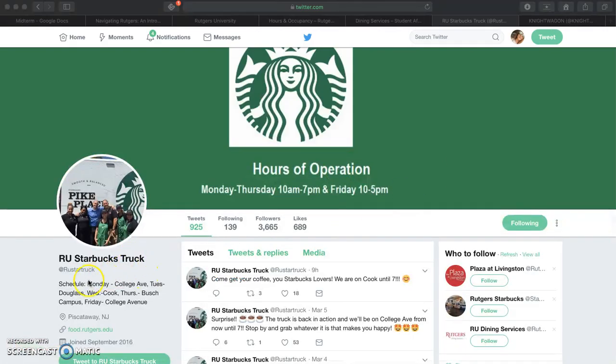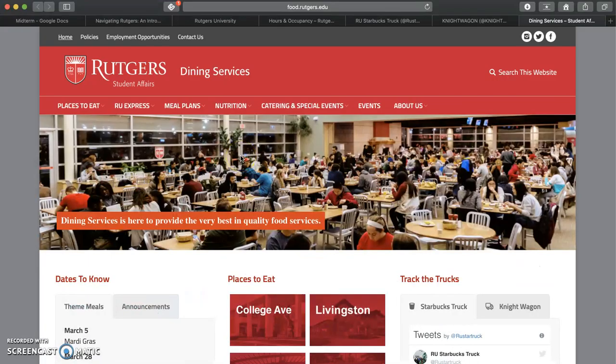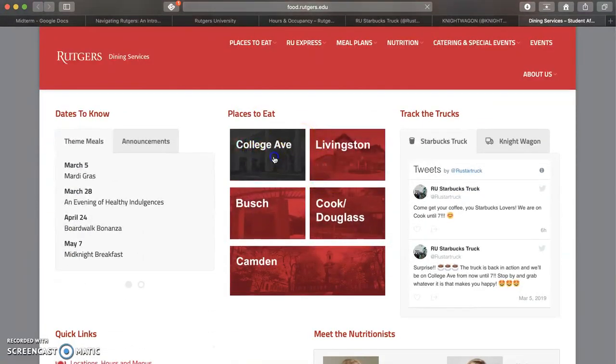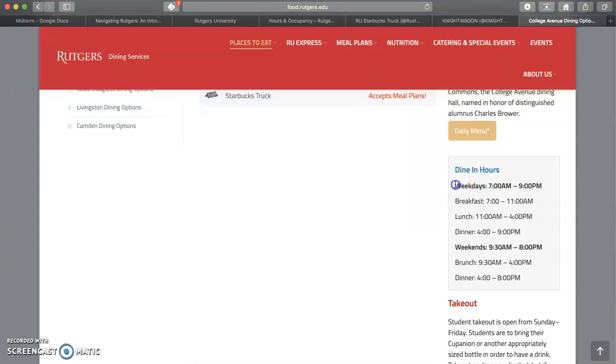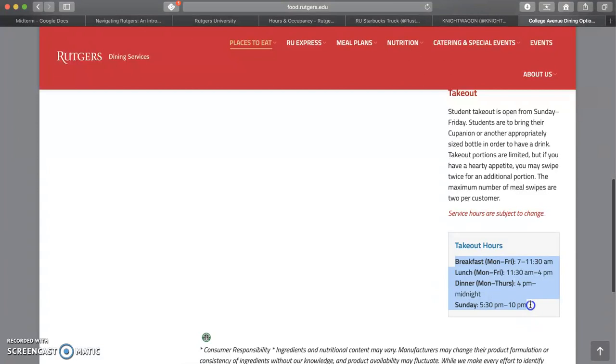The Rutgers Starbucks truck, found on Twitter as @rustartruck, provides a limited but diverse menu of everyone's favorite Starbucks drinks and snacks. The night wagon, found at @nightwagon on Twitter, offers fat sandwiches, burgers, and fries, with a few healthy options as well. All official Rutgers dining commons share the same hours, which can be found on their website, in addition to their daily menus, including dinner, lunch, and takeout hours.